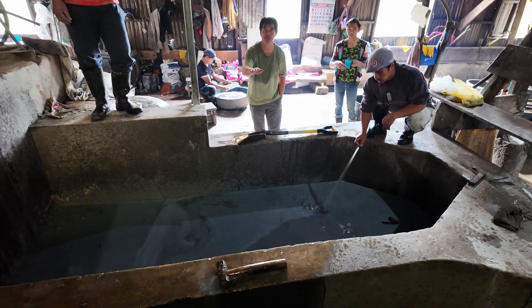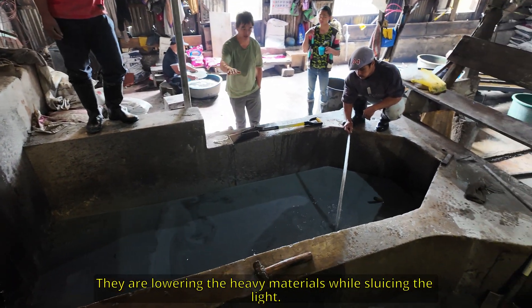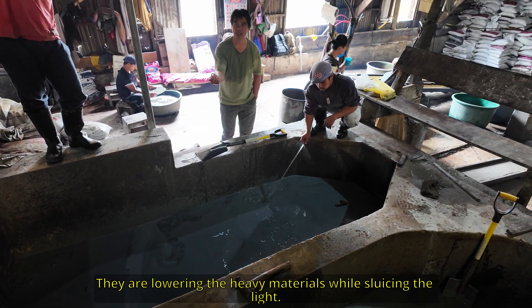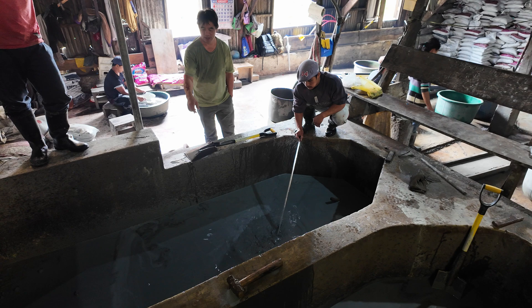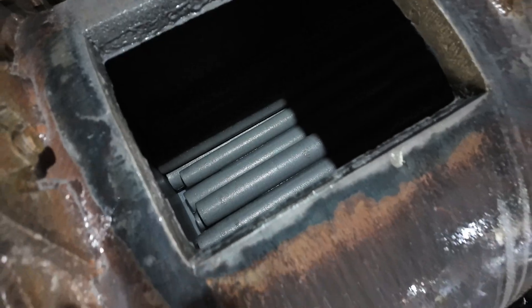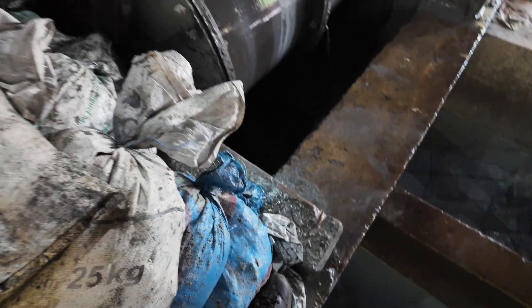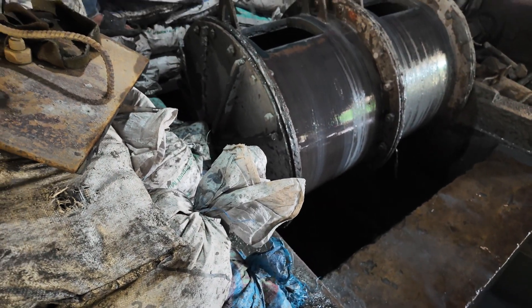The desliming process reduces the slimes from the material. They're also using a lot more rods here than what they use in Papua New Guinea.